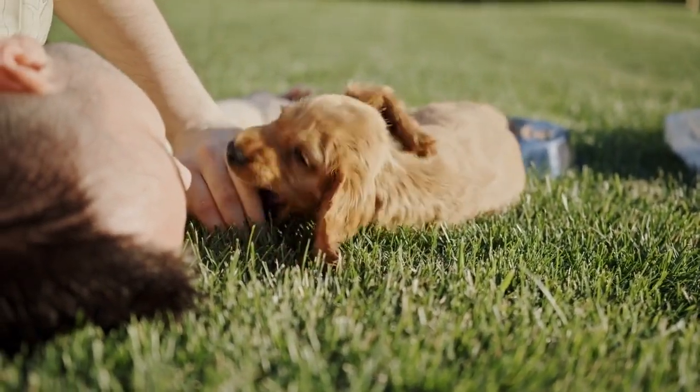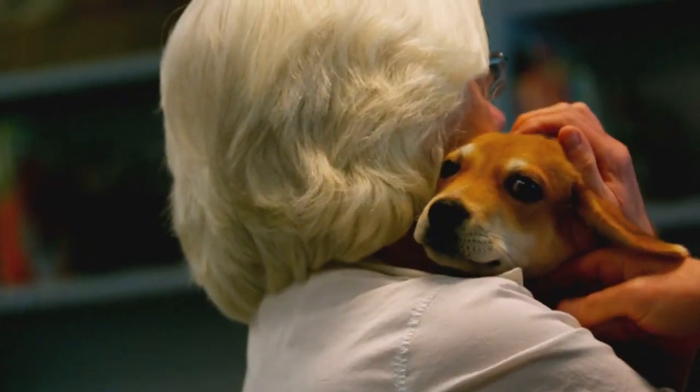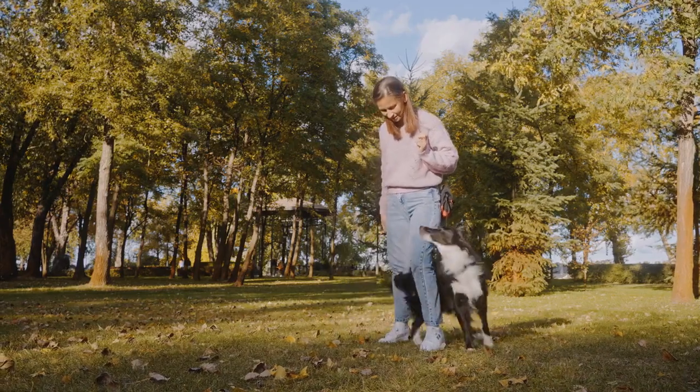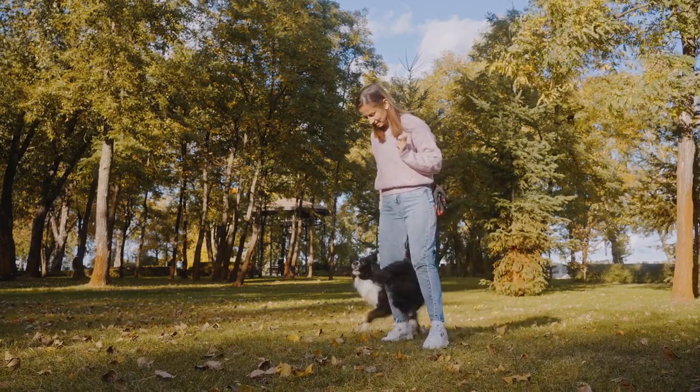And there you have it — a guide on how to stop extreme puppy biting. Remember, patience is key, and every puppy is different. If you're struggling, don't hesitate to seek advice from a professional dog trainer or behaviorist.